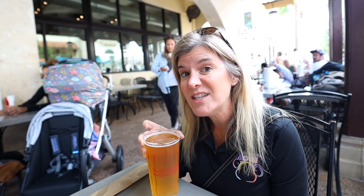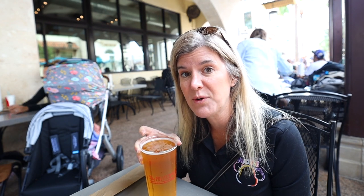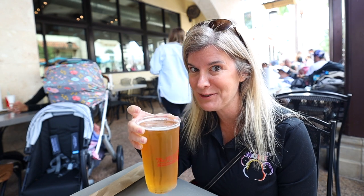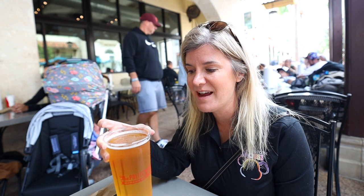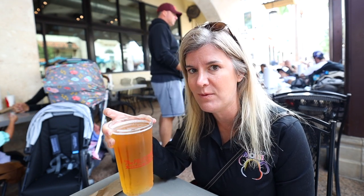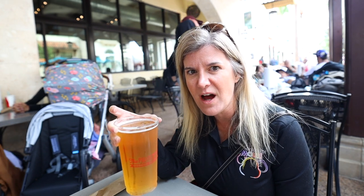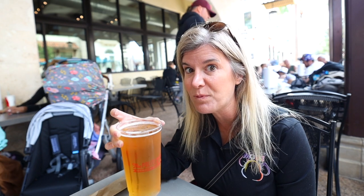We each got a beer. Ravenous Pig, the parent company to Polite Pig, has a brewing company, so they have their own beers here. The Five Points IPA is the one I always get and it's fantastic if you like IPAs. I got the new seasonal watermelon, which is a blonde ale brewed with local watermelon, and it's surprisingly really tasty.